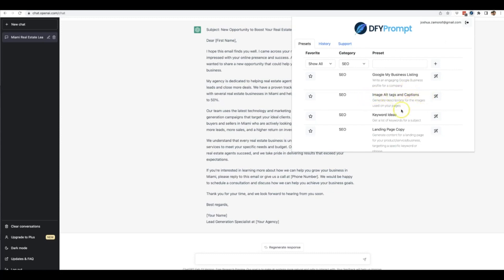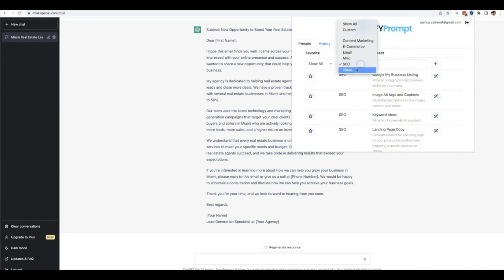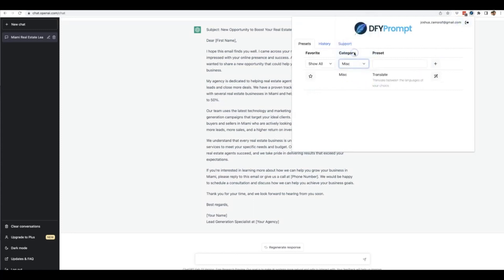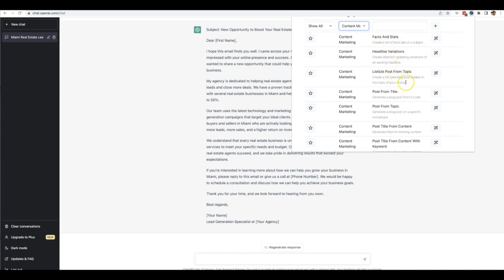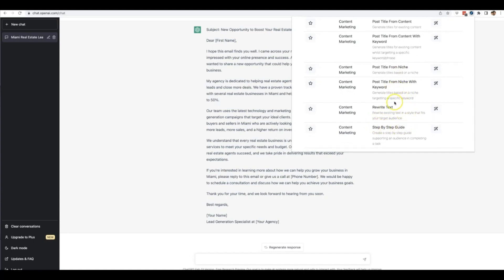Let me show you the video templates: tutorial video script, video ideas, and a video script for a generic explainer video — all you have to do is provide a simple subject and Done For You Prompt does the rest. In the miscellaneous section it can translate your copy into different languages. For e-commerce it'll do store product descriptions, IDA copy format, store descriptions with generic copy, and store product keywords. Content marketing templates include facts and stats, headline variations, listicle posts from a topic, step-by-step guides, and a host of other options.